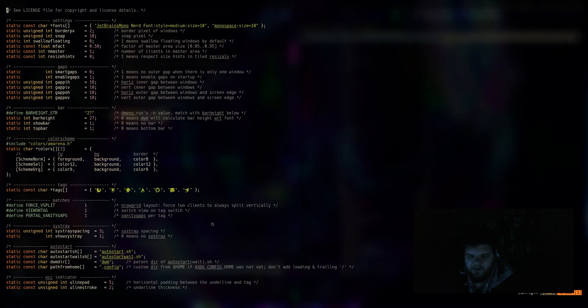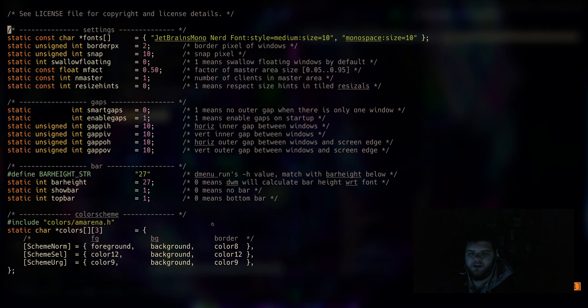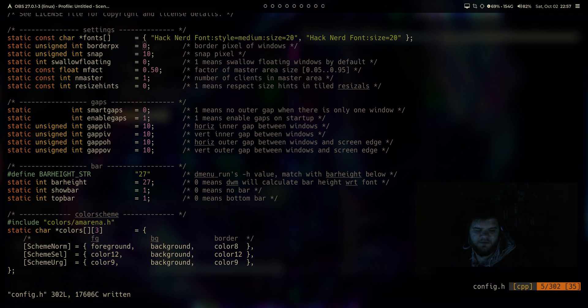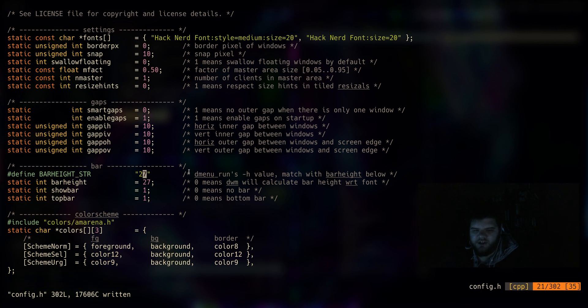There's not a ton I want to change — this already looks close to what I'd want. Because of the recording resolution, I'll need to jack up the font sizes and pipe in my own fonts. We'll go full monospace fonts across the whole bar. Border pixel — that's the border around the window — I'm going to remove that; I'm not a window border type of person. We can also manually adjust the bar height, make it a bit bigger, which will look better on screen.